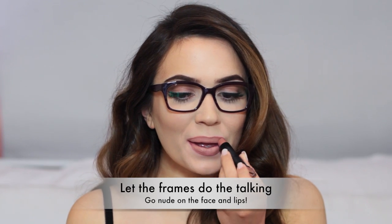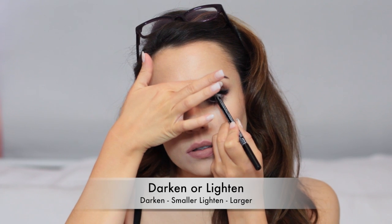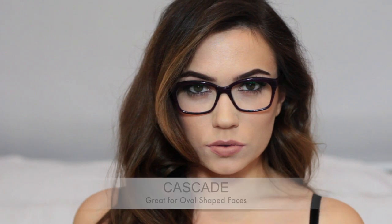How fun are these though? They're super fun. The next pair are super sophisticated. I used the frames as my smoky eye and just kind of worked everything else really nude around it. You can also line the inside of your eye — whether you want to go darker or lighter depends on your type of lenses. If they make your eyes look bigger, go darker; if they make them smaller, go lighter.